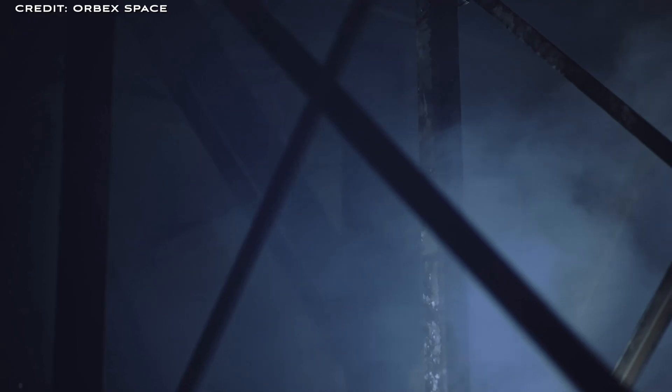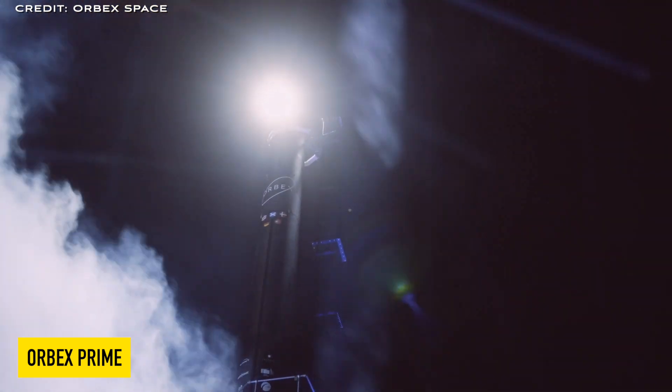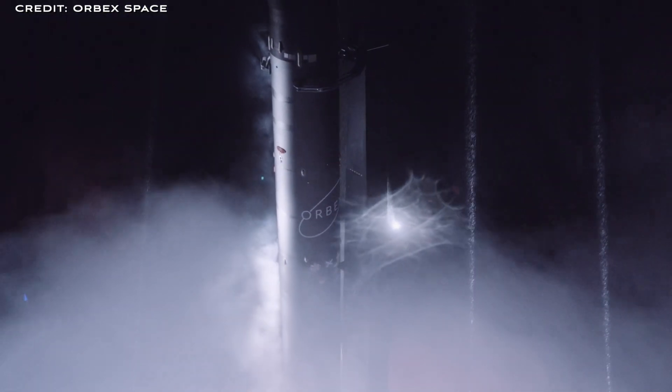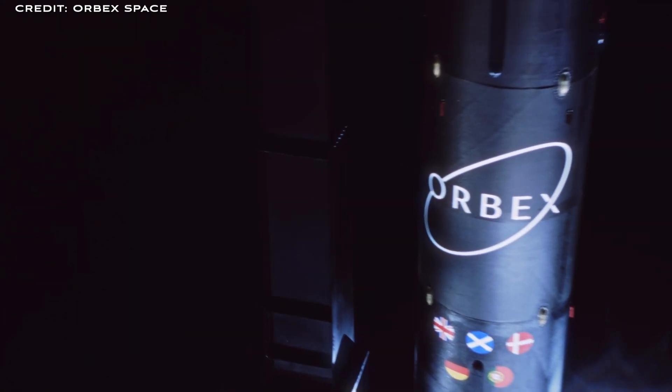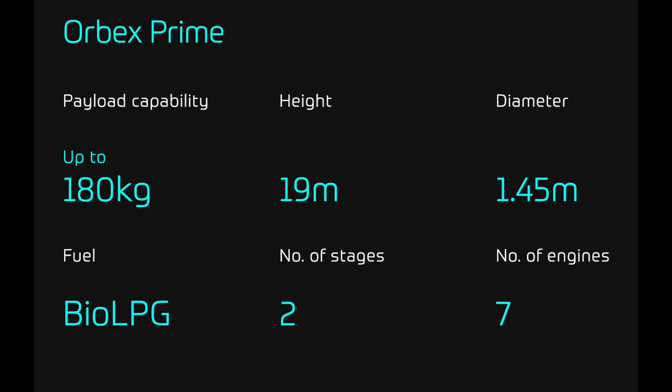Let's talk about their orbital launch vehicle, Arbex Prime. The Arbex Prime launcher offers payloads of up to 180 kilos into a sun-synchronous orbit, ideal for Earth observation and remote sensing satellites. Sun-synchronous orbits provide consistent lighting since they pass over the same ground at the same time each day. The payload capacity is up to 180 kilos, the fuel is bio-LPG — liquid propane gas from a non-fossil fuel source — the height is 90 metres, it has two stages, a diameter of 1.45 metres, and there are seven engines.